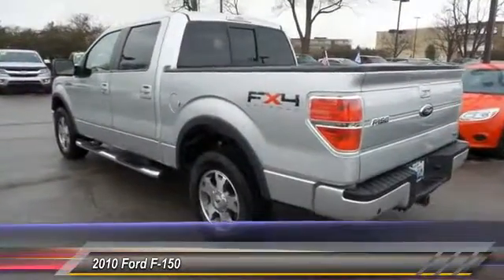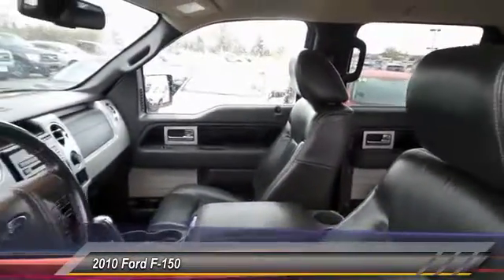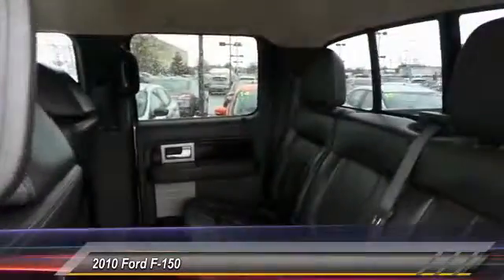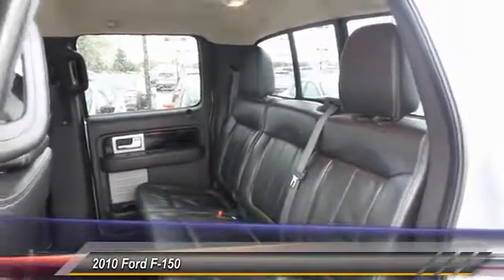This vehicle has less than 135,000 miles. Here are some of this vehicle's great options: traction control, leather-wrapped steering wheel, dual airbags, front air conditioning, power steering, alloy wheels.